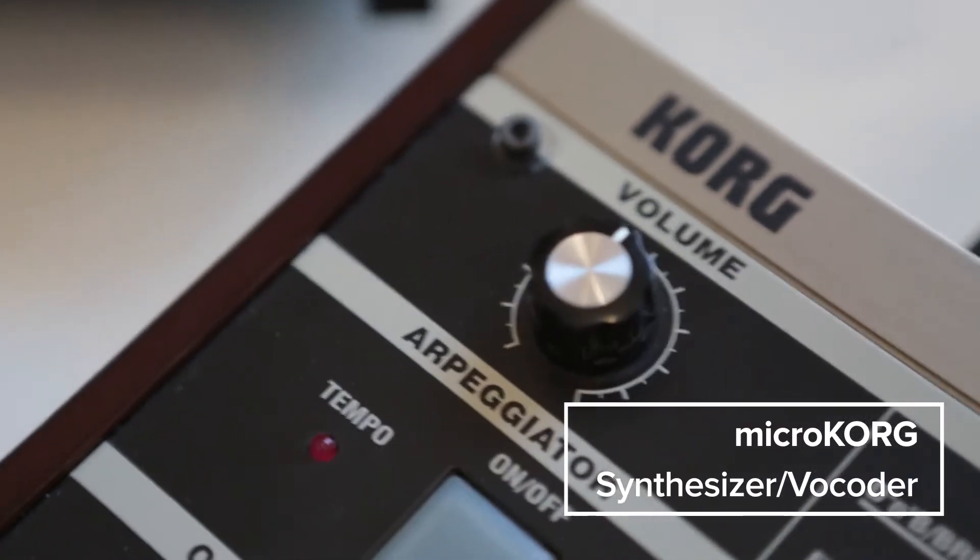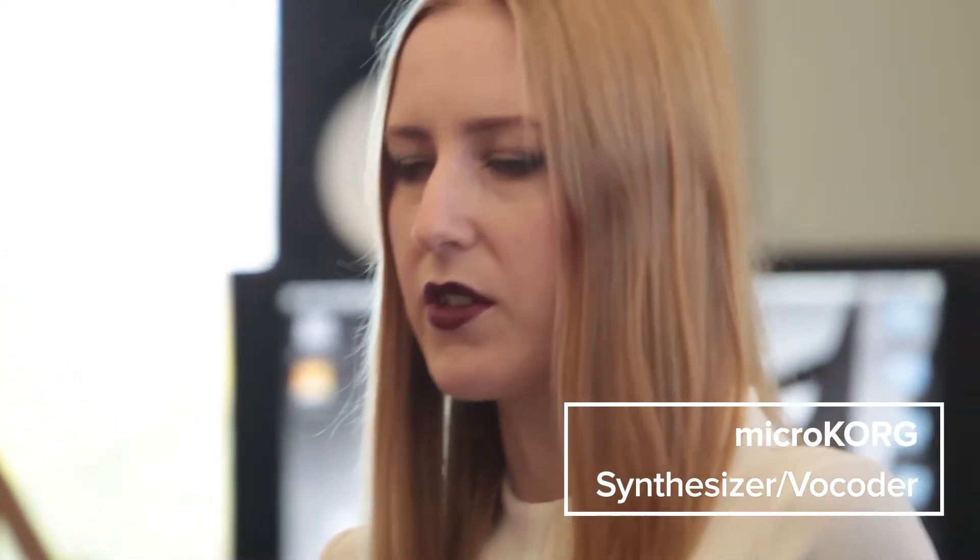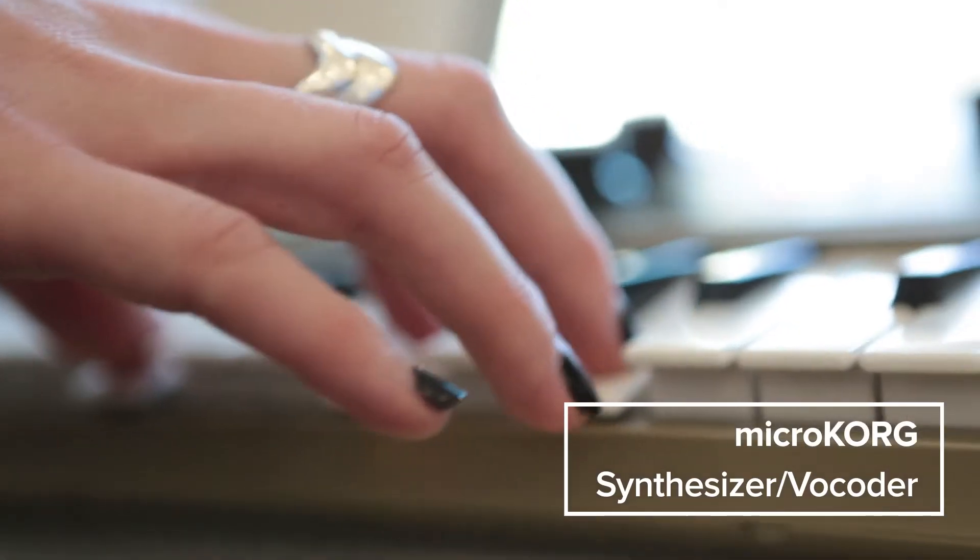The Micro Korg was given to me by a friend. It's simple, it's light, it's portable, and it does what I need it to do. It's just used for accent sounds and fill-in sounds.